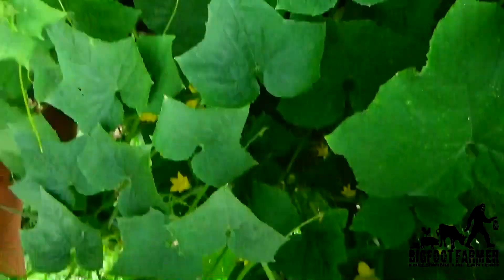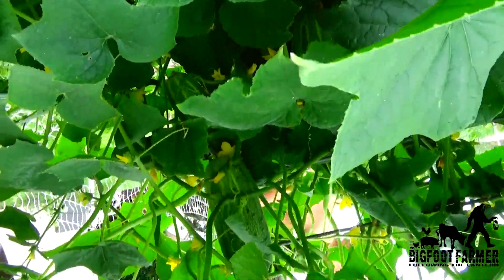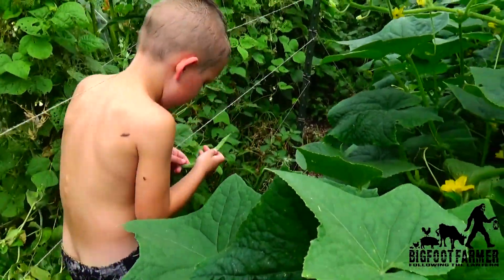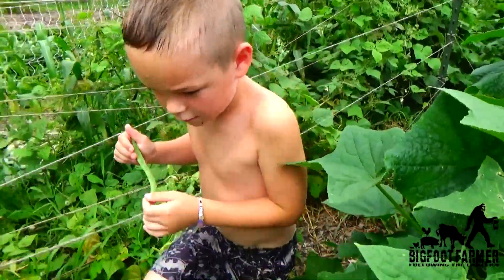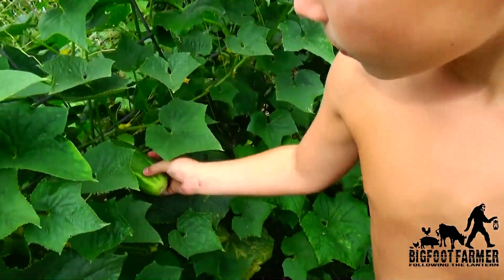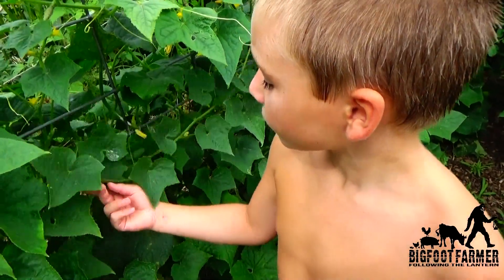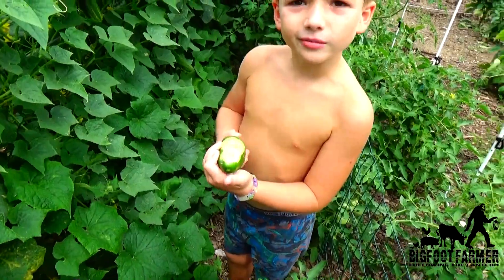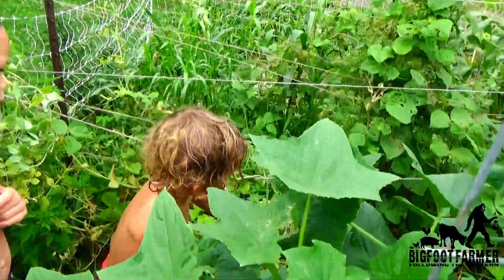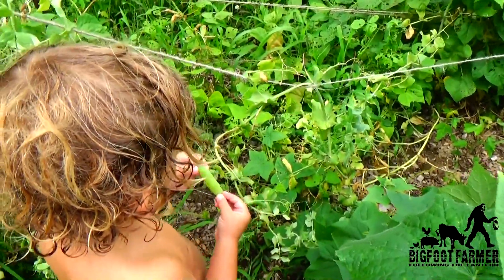Look at this rattlesnake bean — that's what it's called, because if you see those lines on it. That is a pickling cucumber. Those are good ones to make pickles out of. Sweet. Plant some more beans? Yeah, so we can eat them. Pick all those, and then maybe we can plant some more.